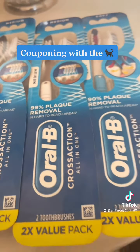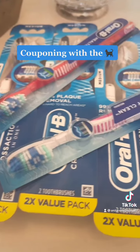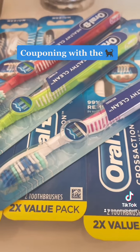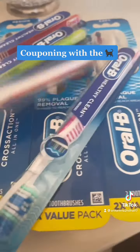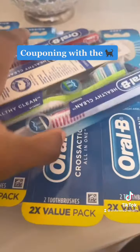So I threw in this week's deal, which included buy three at $1.99 each and get a $5 ECB. That still didn't equal up to $30, so I had to buy two more — but it was $1.99 each, so I got that.